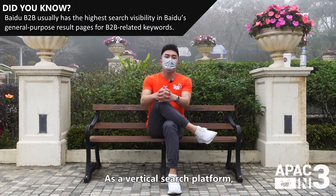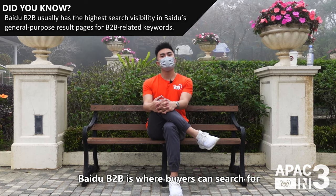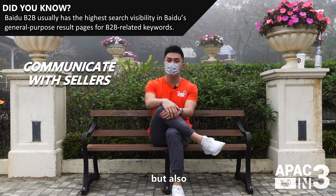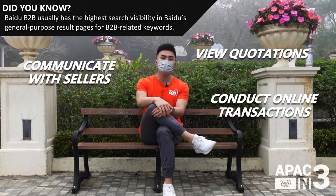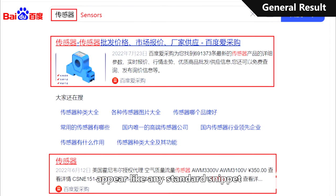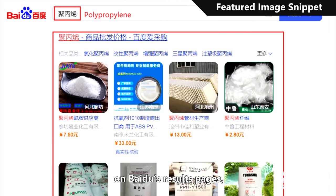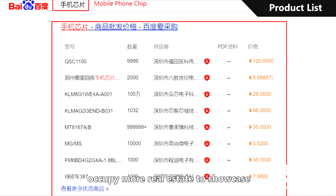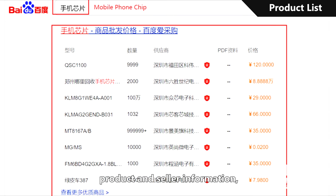As a vertical search platform, Baidu B2B is where buyers can search for product or service related information, but also communicate with sellers, view quotations, conduct online transactions, and more. Its general result snippets appear like any standard snippet on Baidu's results pages, while featured image snippets and the more text-based product lists occupy more real estate to showcase product and seller information.